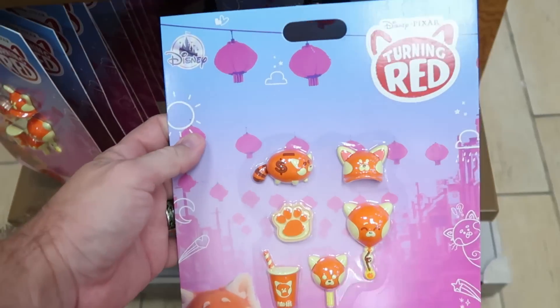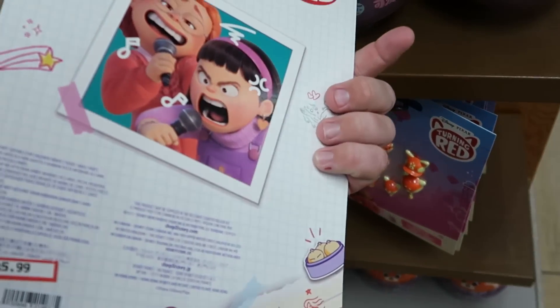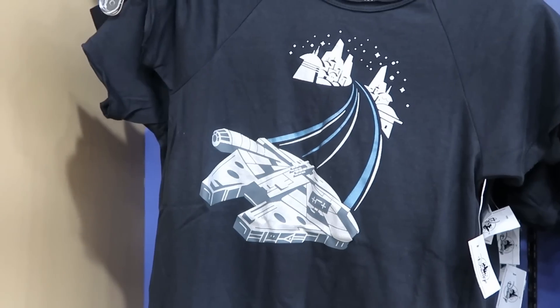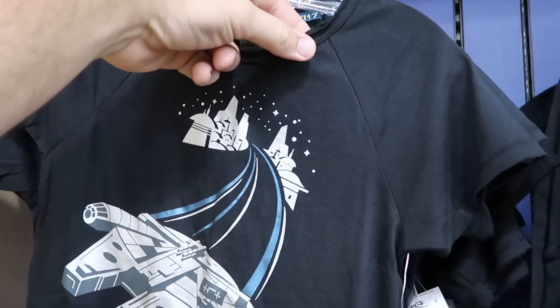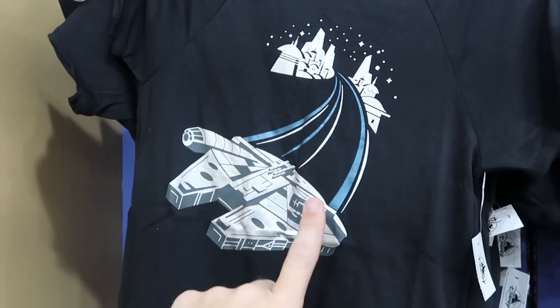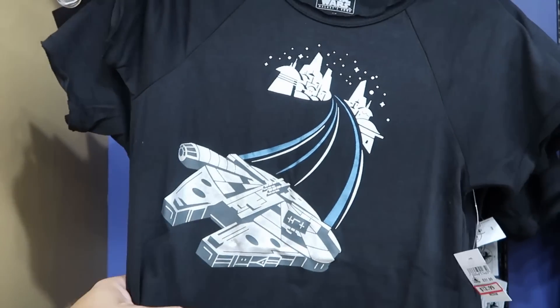Check out the Turning Red Disney Pixar magnet set here for the refrigerator — you get six different magnets. $6 marked down from $15. Here's yet another new t-shirt in the kids section from Star Wars Galaxy's Edge. Look at the neckline, how it's kind of worn — the sleeves are like that as well. I love this with the Millennium Falcon kind of blasting off. That is $13 from $32.